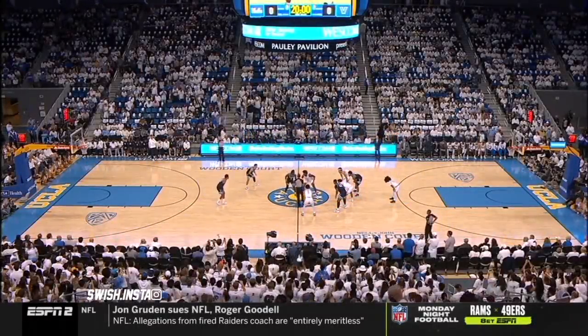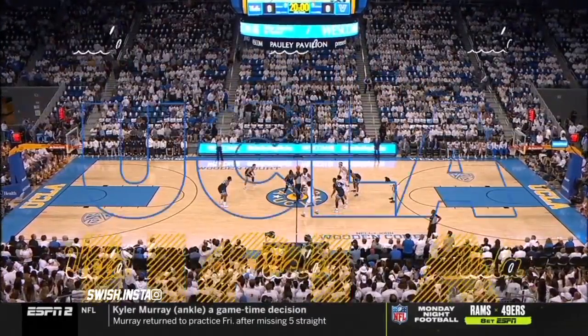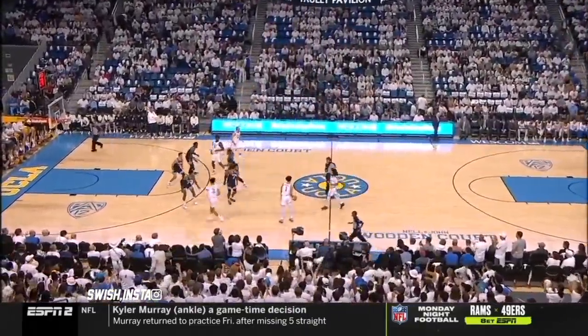UCLA in white, Villanova in blue, and away we go with the number two and the number four ranked teams in the nation. The first possession belongs to the Bruins.